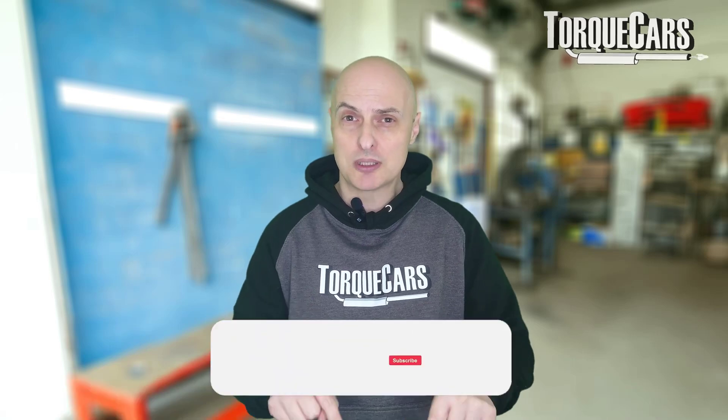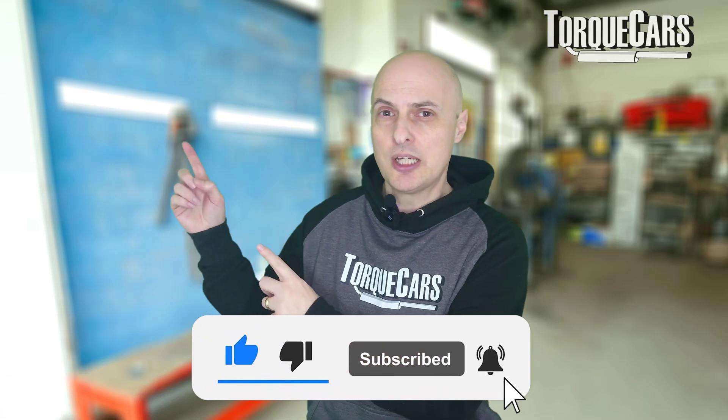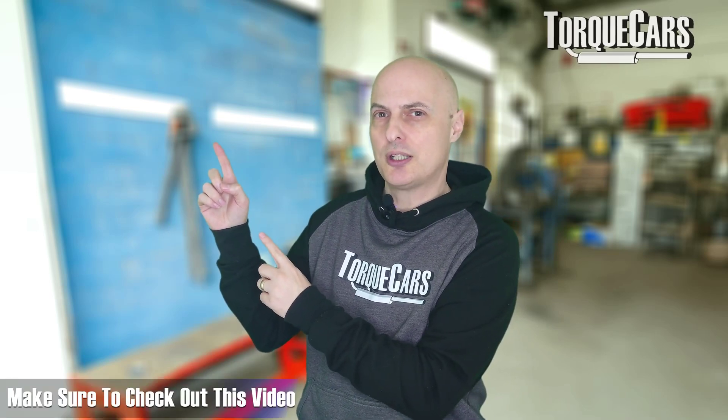Thanks for watching this video. Please hit the like button if you found it useful, and if you haven't subscribed to the channel, please do so. I've lined up another video if you're interested in getting the best out of your car.